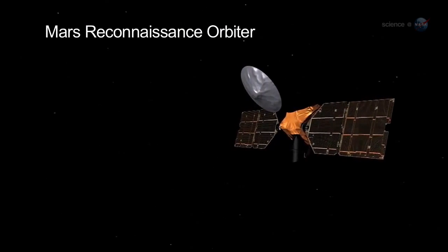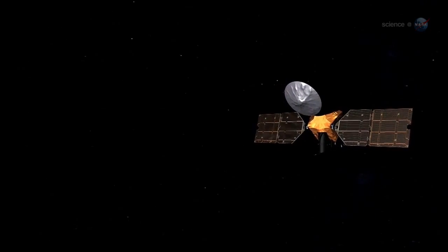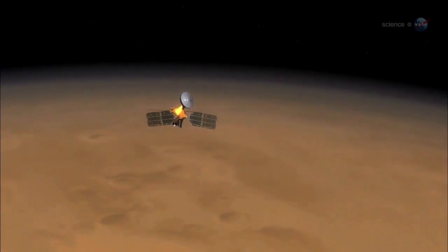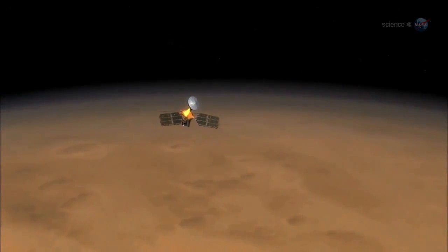Going into orbit is more difficult. Instead of flying past its target, the approaching spaceship brakes, changing its velocity by just the right amount to circle the planet. One wrong move and the spacecraft bounces off, becoming an unintended meteor.